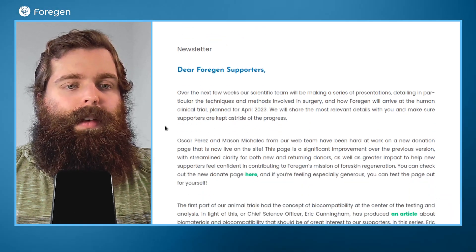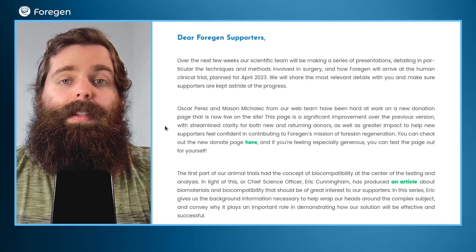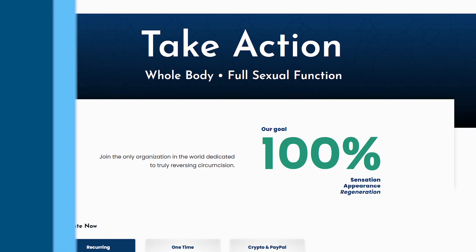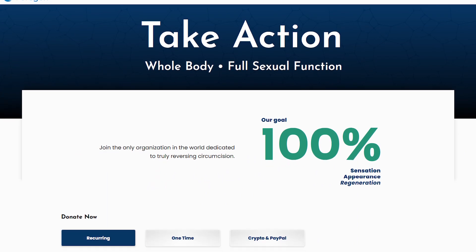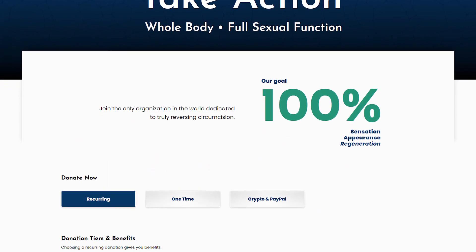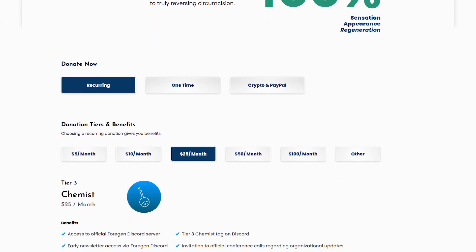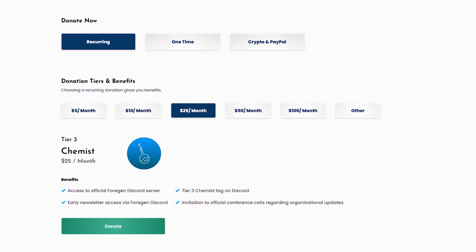The next update is that we actually have a completely redesigned donation page, courtesy of Oscar Perez and Mason Michalik, who are part of our web team. They've put a lot of work into redesigning it — the previous one had a lot of information on it and wasn't as simple a flow for the user. Now they've redesigned it so that it's just a much simpler experience. If someone comes to our page and wants to support the project or donate, it's going to be simpler for them to get through and find the information they need or pick the donation they want. Kudos to both Oscar and Mason — they're really talented guys and put a lot of work and effort into getting that page out there.